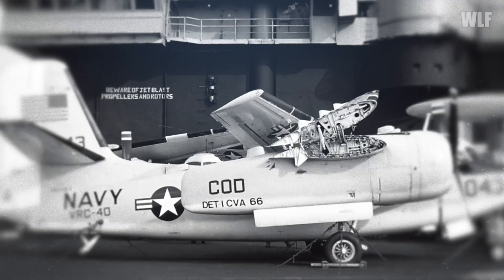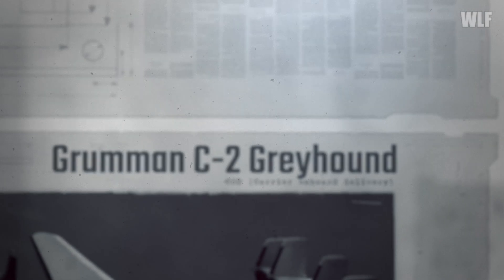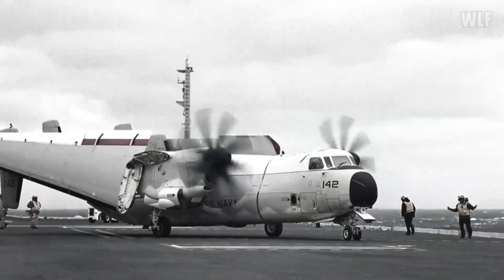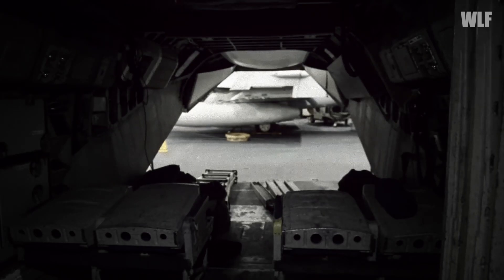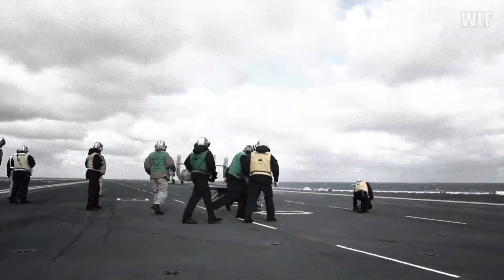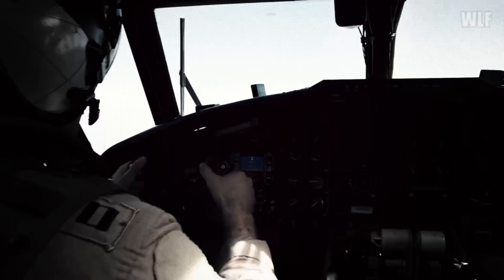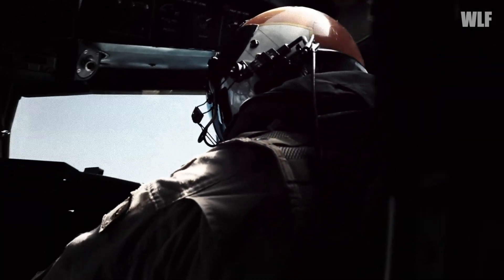The most well-known type in the carrier onboard delivery category, which brought a significant increase in transport capacity, is the C-2A Greyhound. Structurally derived from the E-2 Hawkeye early warning aircraft, the C-2A has a payload of 4,536 kg and carries up to 26 passengers. Between 1965 and 1968, 17 units were built, with another 39 modernized C-2AR variants produced between 1985 and 1989. As of early 2019, 34 were still in active duty, though they will gradually be replaced by the CMV-22B Osprey.